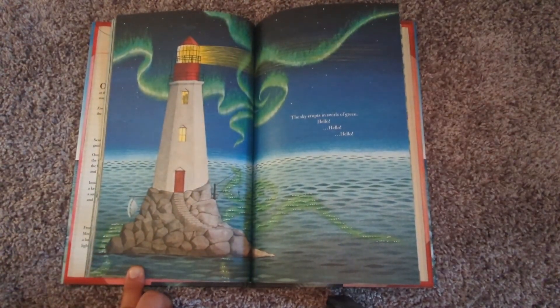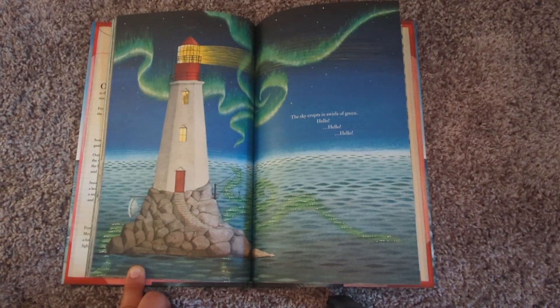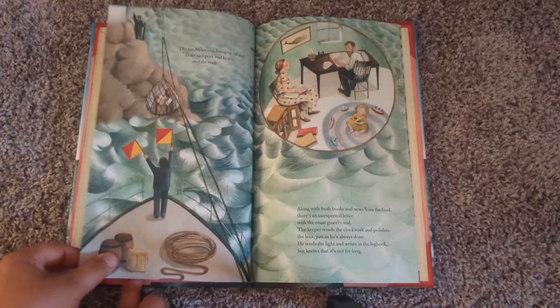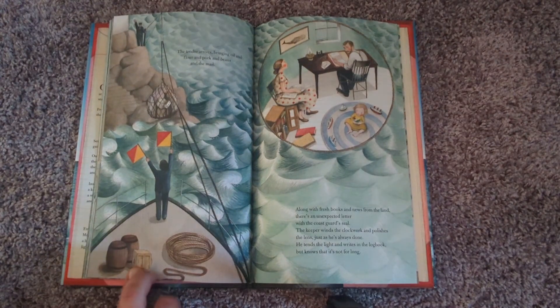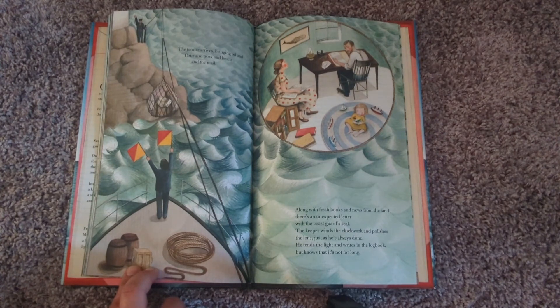The sky erupts in swirls of green. Hello! Hello! Hello! The tender arrives, bringing oil and flour and pork and beans and the mail. Along with fresh books and news from the land, there's an unexpected letter with the coast guard's seal. The keeper winds the clockwork and polishes the lens, just as he's always done. He tends the light and writes in the logbook, but knows that it's not for long.